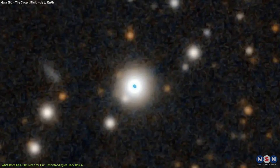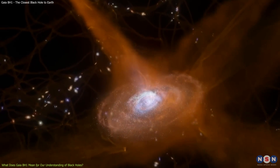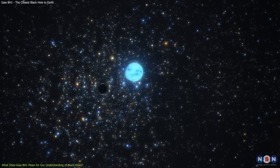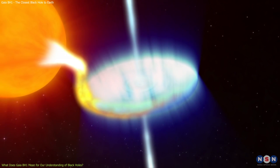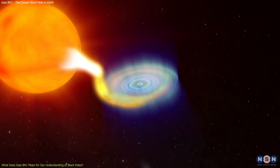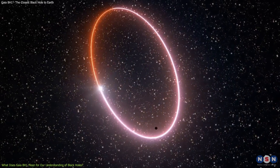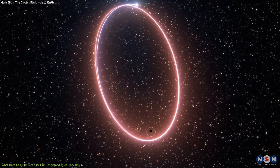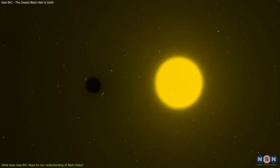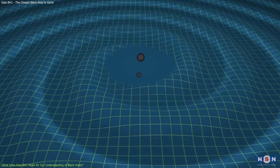The discovery of Gaia BH1 raises interesting questions for our understanding of black holes and their role in the evolution of stars and galaxies. How did this system form and survive? One possibility is that the black hole and the star were born together from the same cloud of gas and dust and have remained bound by gravity ever since. Another possibility is that the black hole captured the star later on, either by chance or by exchanging partners with another binary system. In either case, how did they avoid merging or disrupting each other during their lifetime? How did they cope with the effects of tides, winds, supernova, and gravitational waves?